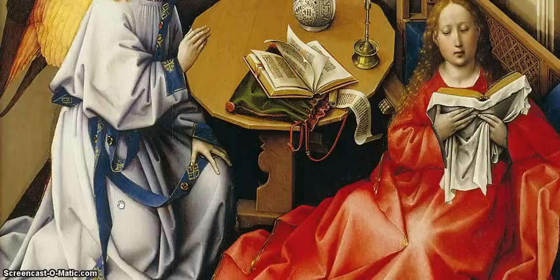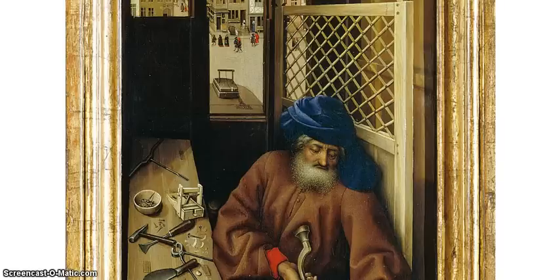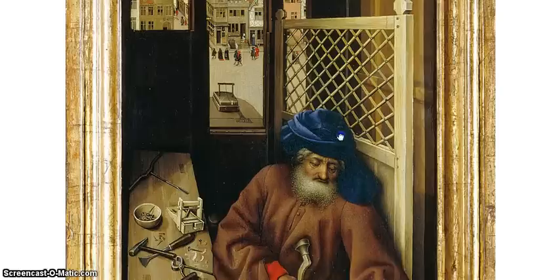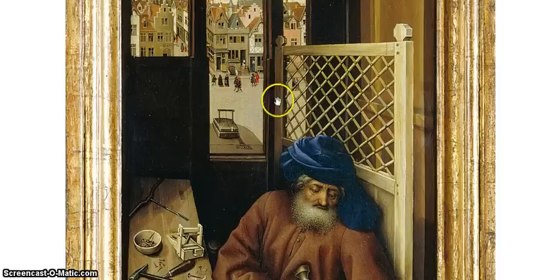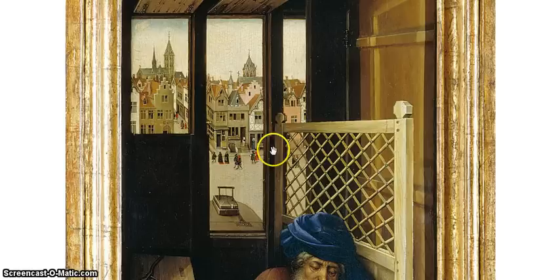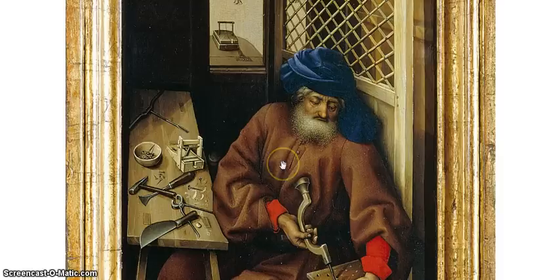The Merode Altarpiece gives insight into religious belief, the nature of artistic patronage, and the importance of everyday life. This is seen especially in the depiction of Joseph the carpenter, who is seated at a workbench in a typical open square — the kind of thing you might see in Bruges or Ghent or Brussels — where a craftsman or artisan would have a shop opening out onto a public space, with his wares on display. We can see people out in that public space, and what we're looking at right now includes a mousetrap.